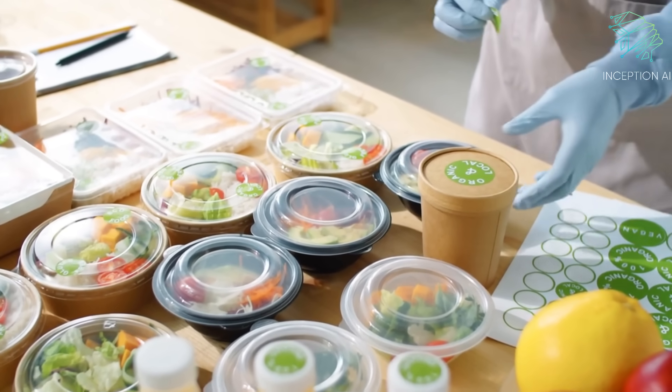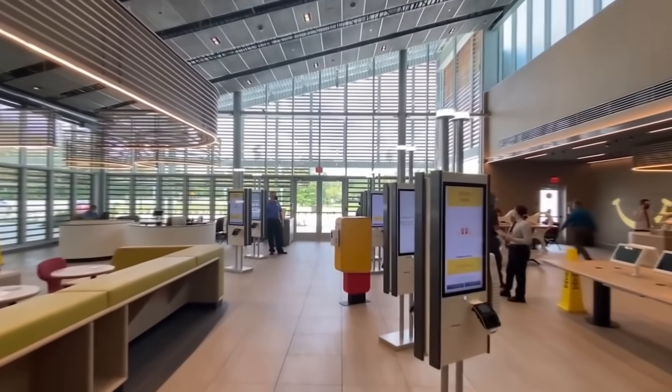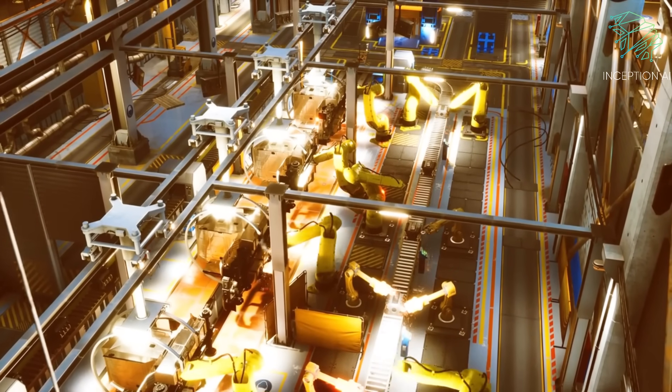The food service industry is constantly evolving and innovating. One of the latest developments is the use of robots to help with various tasks in restaurants. Let's take a closer look at how robots are being used in the food service industry.